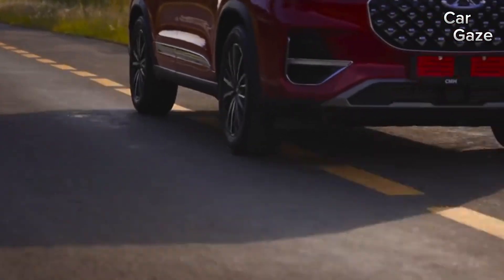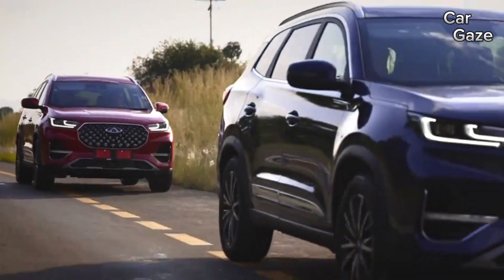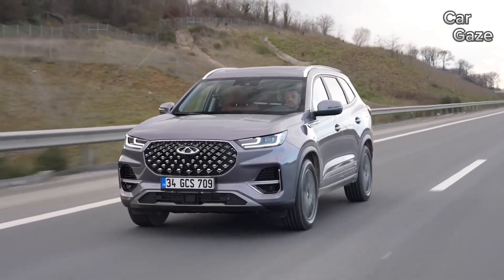It's a bold move from Chery, and we're sold on it, and we believe many others will be too. Thanks for watching. If you liked the video, don't forget to like it and subscribe to the CarGaze channel.